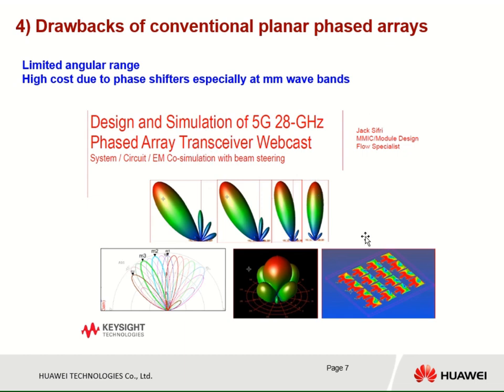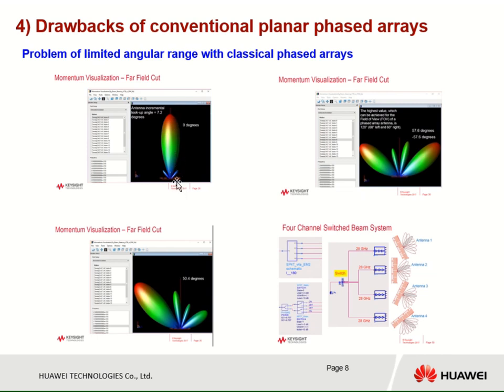This shows the drawbacks of conventional planar phased array. By changing the phase, we can direct a beam in a different direction. From simulation presented by Jack Seferi from Keysight, we can see the maximum gain obtained at broadside. When we start to steer the beam, for example at 50 degrees, we start having high sidelobes and the gain decreases. Close to 60 degrees, we start to have grating lobes. At 30 degrees, the gain is already 3 dB less than the maximum gain. One idea to resolve this issue is to use several phased arrays, but this increases the cost a lot.